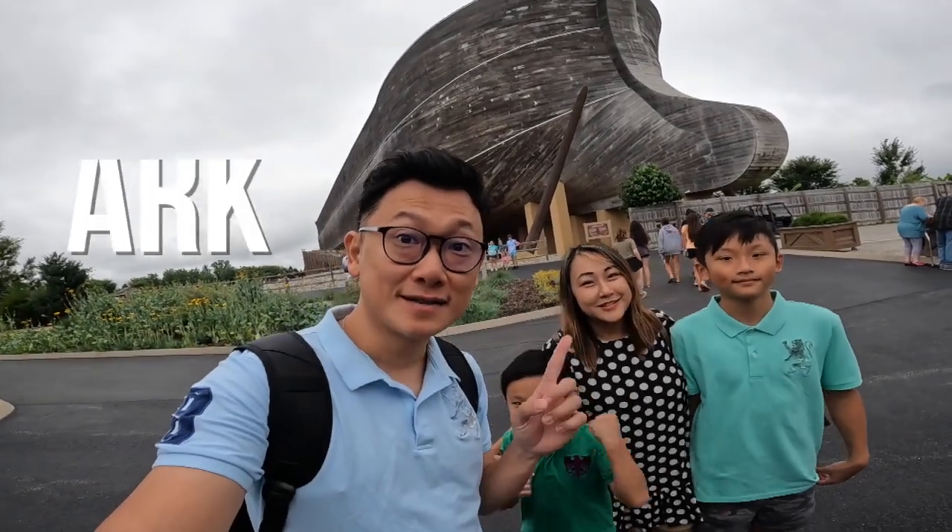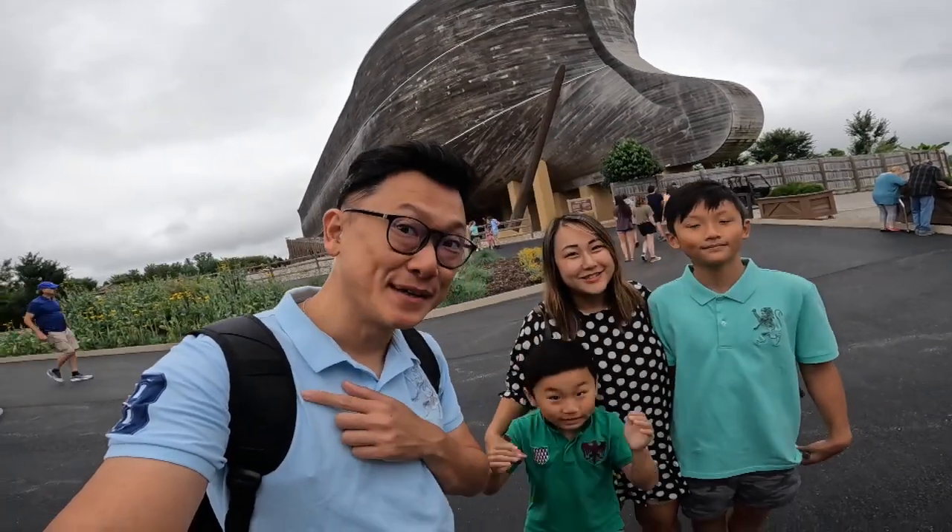What's up wonderful people! Today we're going to Ark's Encounter. Come and join us to explore this place. Let's go!